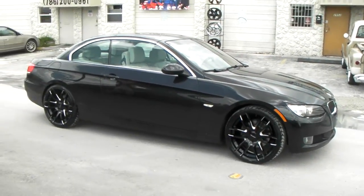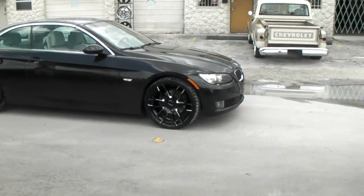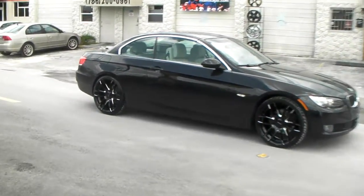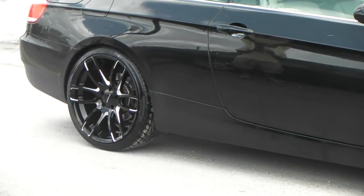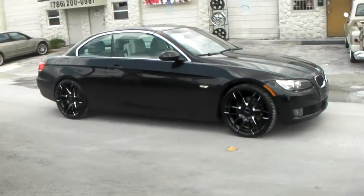Got the Lorenzo WL36 on a 2012 BMW 3 Series hardtop convertible. 20x8.5 on the front, 20x10 on the rear — concave wheels. You can find these online at DovesAndTies.com or call us at 877-544-8473.